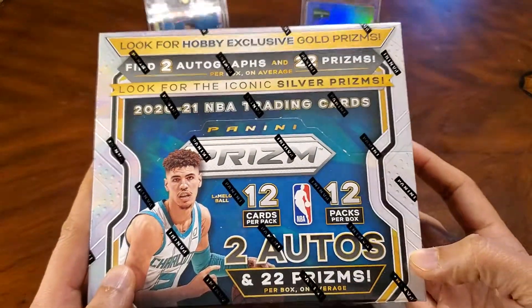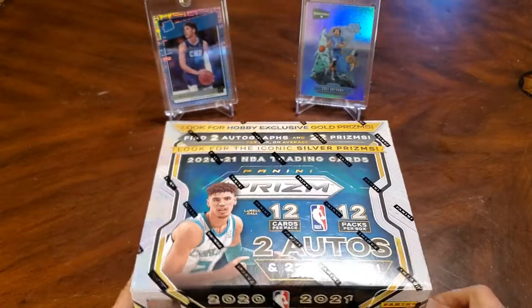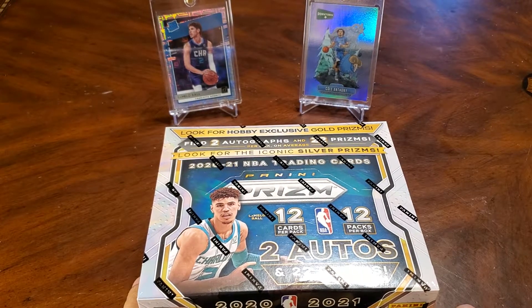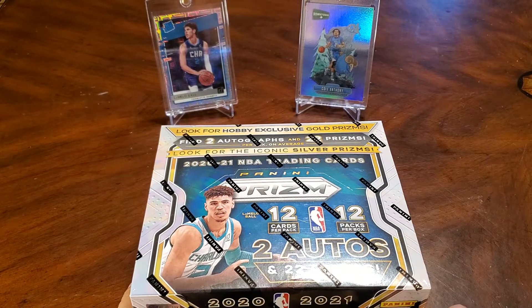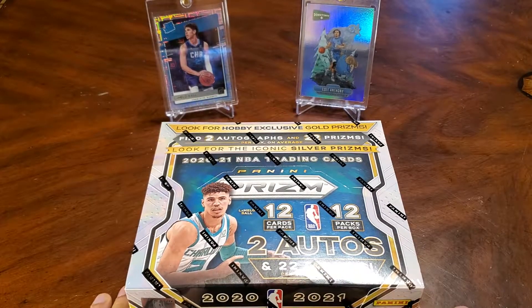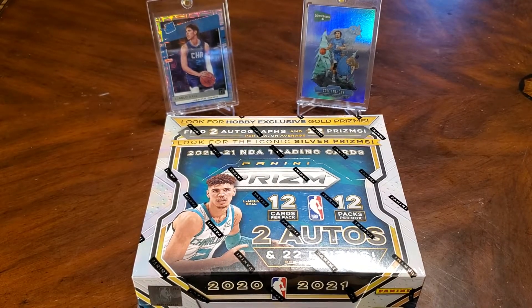There's LaMelo on the front. I'll just take a look at the box here — some odds. Got some good luck cards in the back: a LaMelo, two rookies — LaMelo and Cole Anthony. The LaMelo is from Donruss Choice, that's a rated rookie mojo. The Cole Anthony is a Downtown card from Prism Draft Picks. So, without further ado, let's get into it.